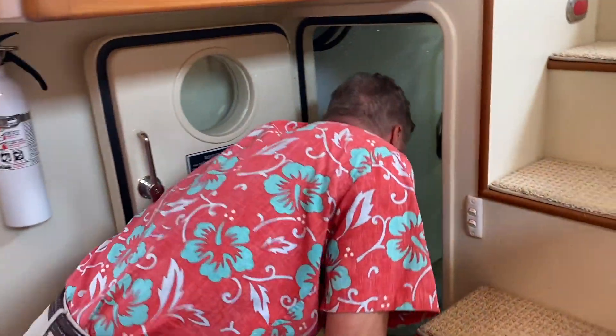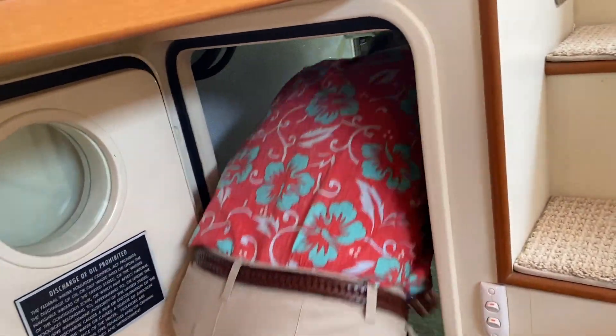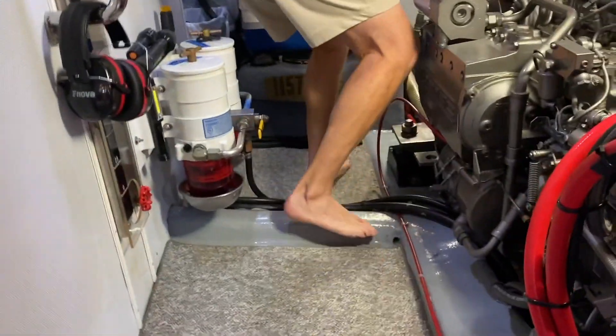Come right on in. It's a crawl-around engine room and you've done a nice job of keeping it clean, Kurt. Follow me around, come on in here.